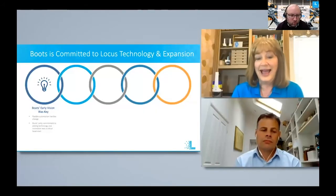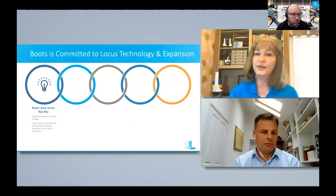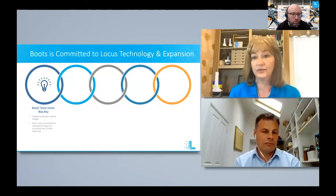It's been a tremendous source of pride for us at Locus to be able to support a brand as revered as Boots and Boots.com. It's been a real learning experience for all of us throughout. You were our first site outside North America and now we've added others, but that experience has been essential. The fact that you've long had this commitment to automation and technology and that vision really helped inform our thinking about how we delivered the product to you. It's really been a collaborative effort throughout.